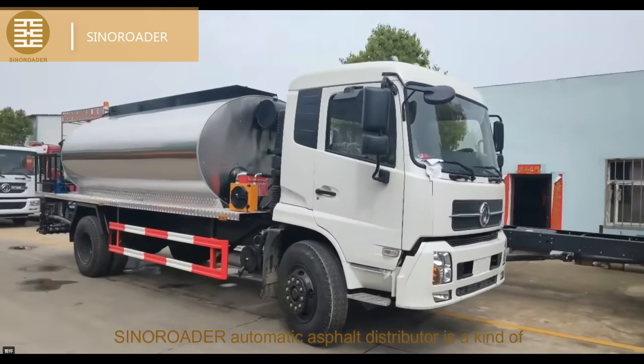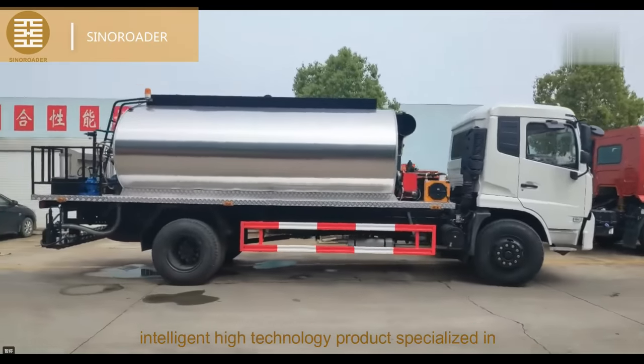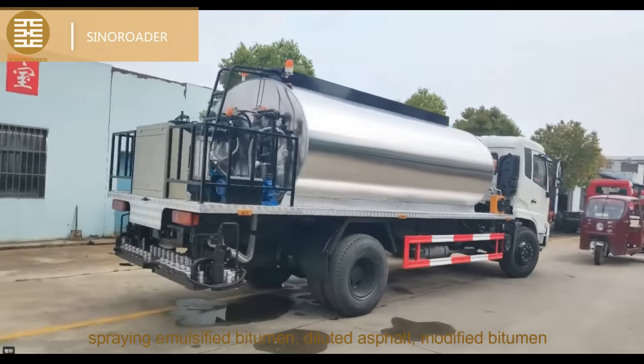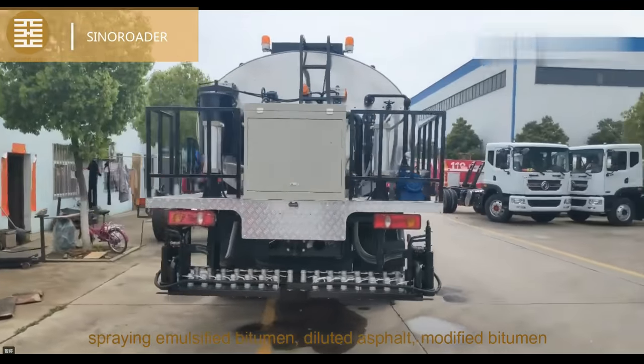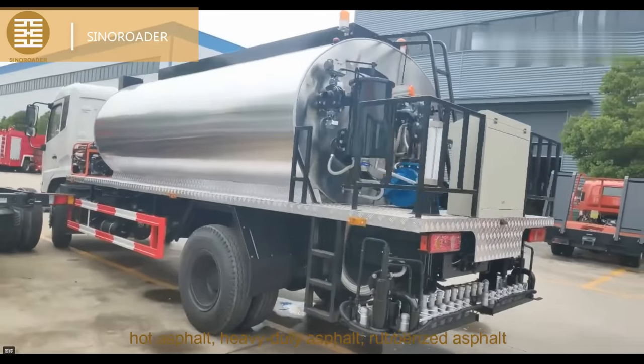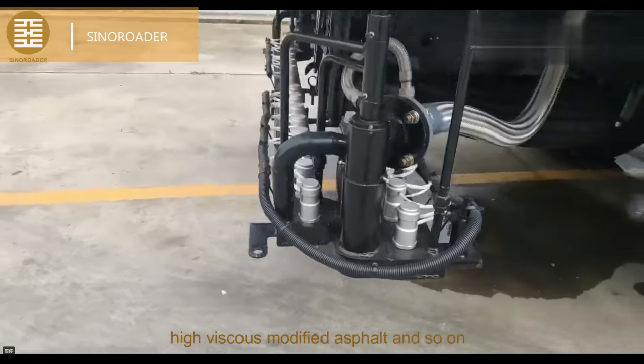Xeneroader Automatic Asphalt Distributor is a kind of intelligent high-technology product specialized in spraying emulsified bitumen, diluted asphalt, modified bitumen, hot asphalt, heavy-duty asphalt, rubberized asphalt, high viscous modified asphalt, and so on.